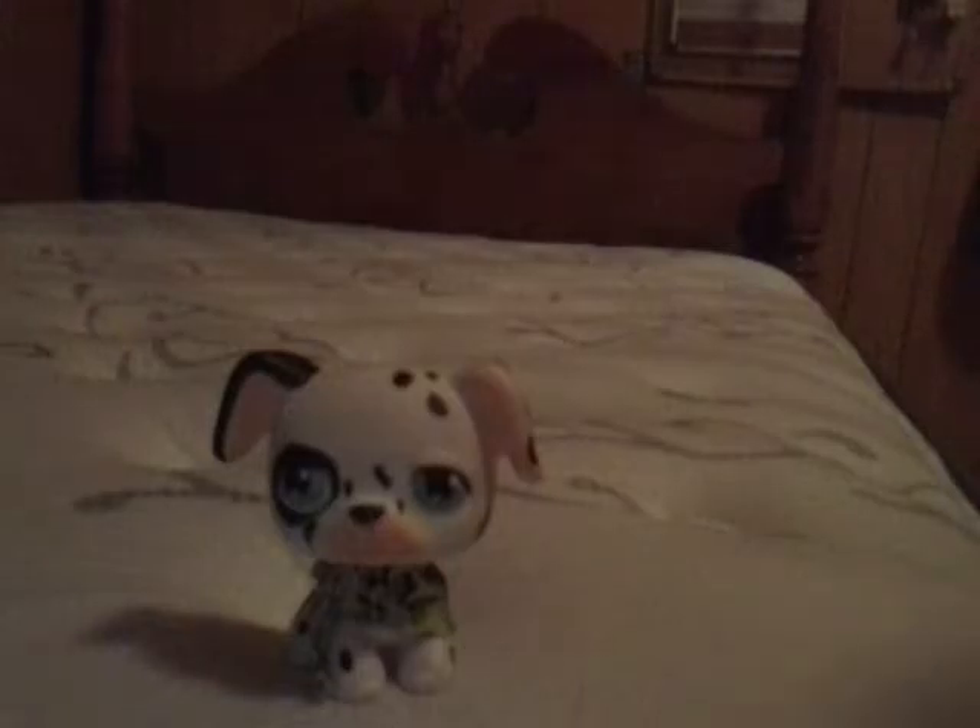It is so adorable and I love it so much. I love Dalmatians a lot, and I hope to get one someday, but they're so expensive, so I really don't know.